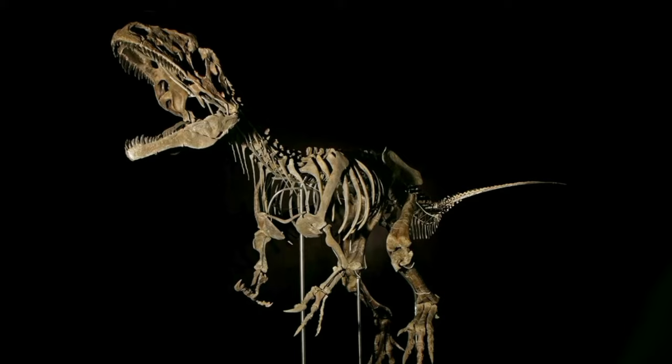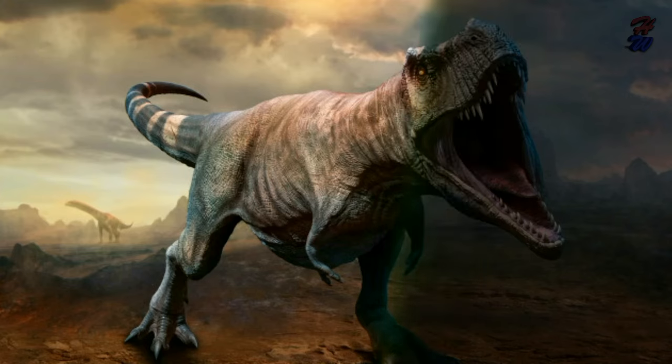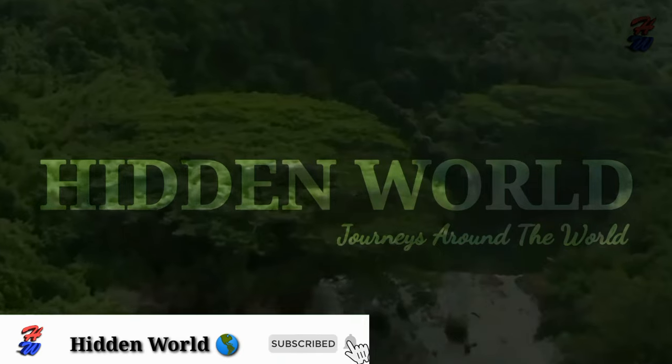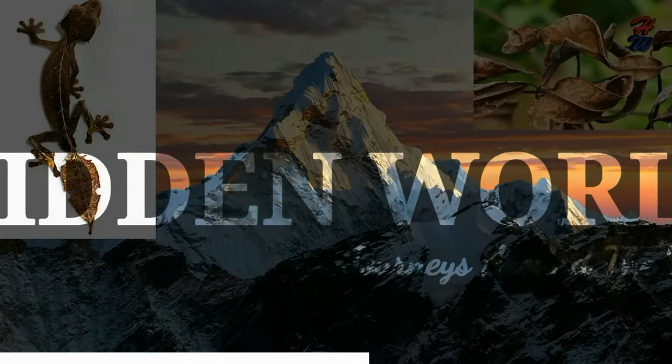See you in another amazing video like this. If you have not yet subscribed to the channel, subscribe now and click on the bell icon to join our exploratory videos.